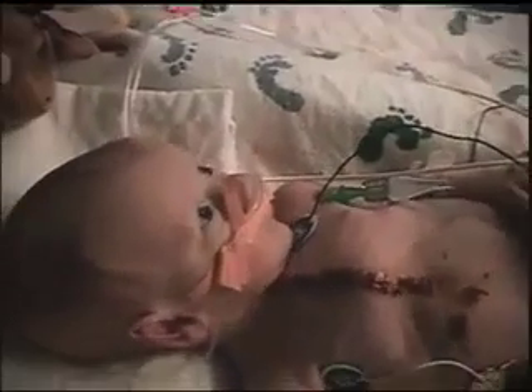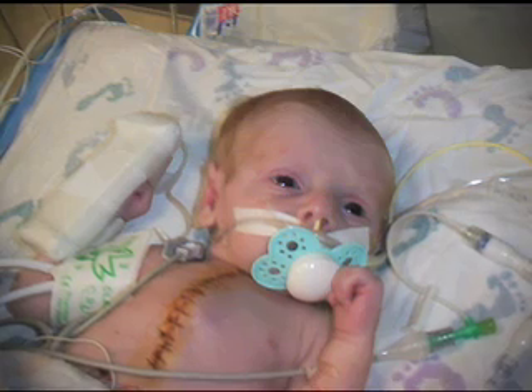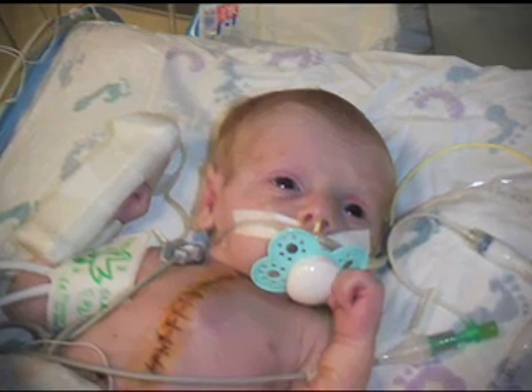The first surgery was immediately — when he was three days old. The next would occur when he was six months old, and then the third surgery anywhere from ages three to five. To see your kid with his chest open isn't the easiest thing to see. But luckily, being at an amazing hospital like Johns Hopkins Children's Center, we knew we were in the best place to be.